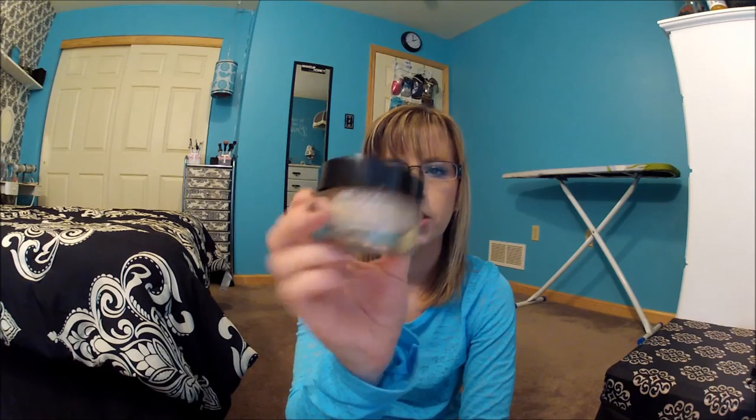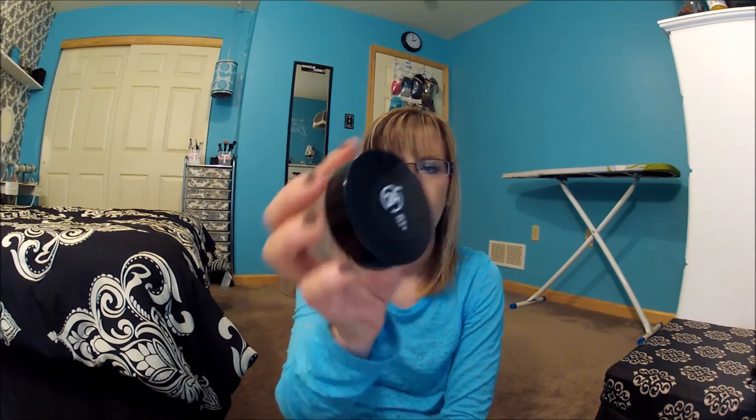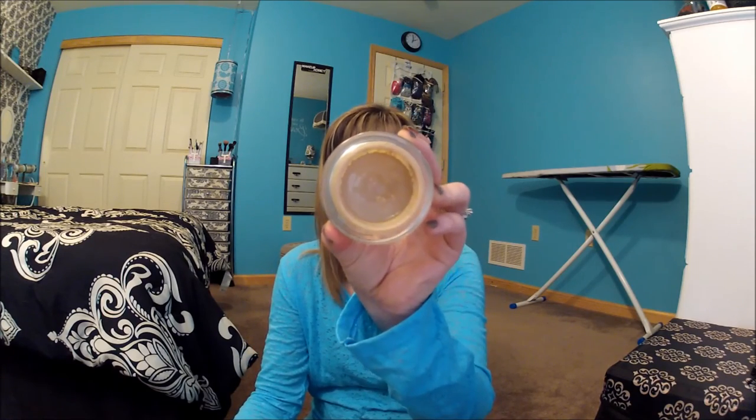The last question is: drugstore products that aren't worth the hype. A lot of people love this, but I do not like it and I cannot get it to work for me — that's the Revlon Colorstay Whipped Foundation in 220 Nude. I have tried applying it with my fingers, with a Beauty Blender, and with my Sigma F80, and it just doesn't work for me. It goes on so nice and looks great for about two hours, and then it settles into my pores and just doesn't look good at all. I've been using it on weekends just to get rid of it — I want this product gone.